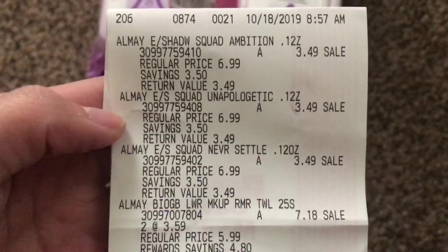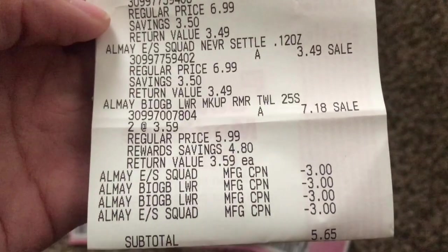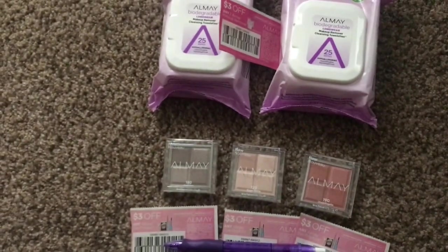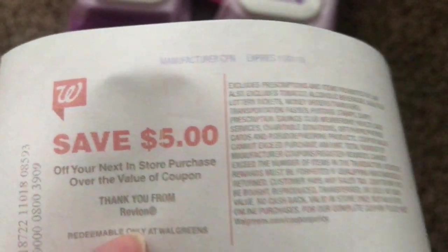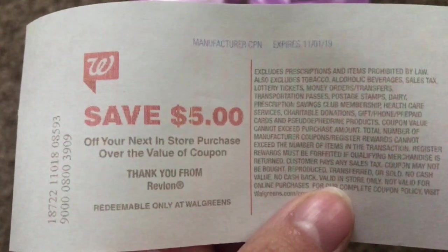Here's my receipt so you can see the coupons I used — my total was $5.65. Then you are going to get back your five dollar register reward. It says 'thank you from Revlon,' but Almay and Revlon normally when we get the register rewards they say Revlon on them, and I got this one today after doing this transaction.